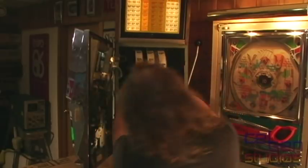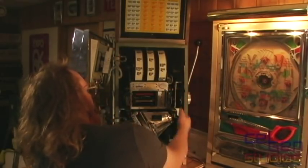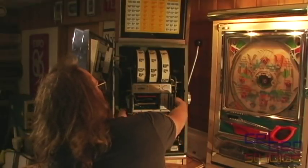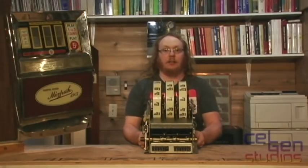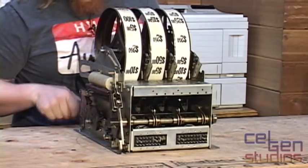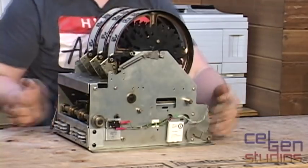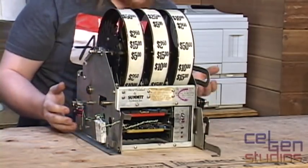Removal of the reel mechanism is pretty straightforward on this machine. Pull these handles down, turn off the main power, and pull straight towards you. Watch out for the grease. This is the reel assembly — this is the brains, the heart, and the soul of the slot machine itself.